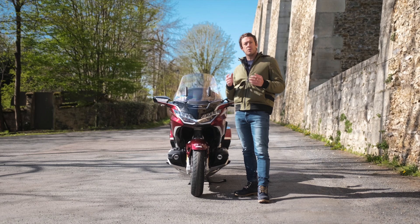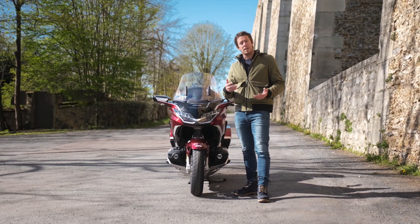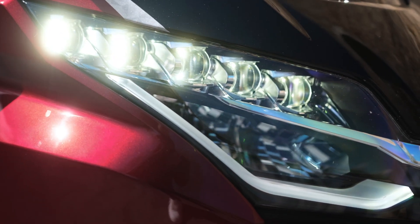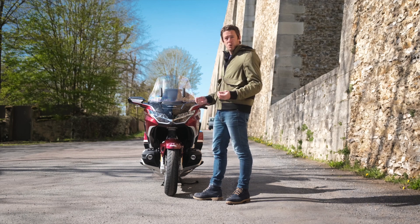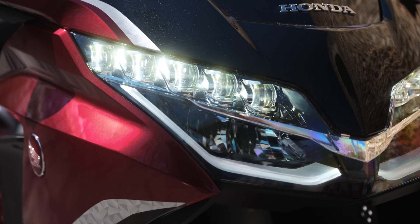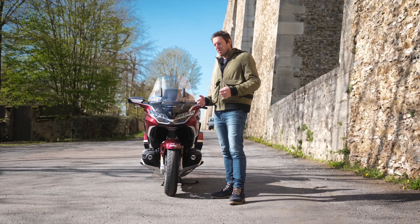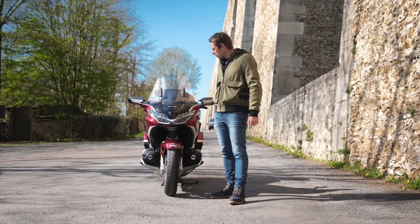The turn signals can disengage automatically based on your speed and the lean angle of the motorcycle. Dual LED optics with five small lenses in each unit, with a light signature that clearly echoes the Goldwing wing logo. The lines are much sharper, more refined and dynamic than on the previous generation, which had a slightly chunky look in my opinion. I find the front of the new generation much more successful.